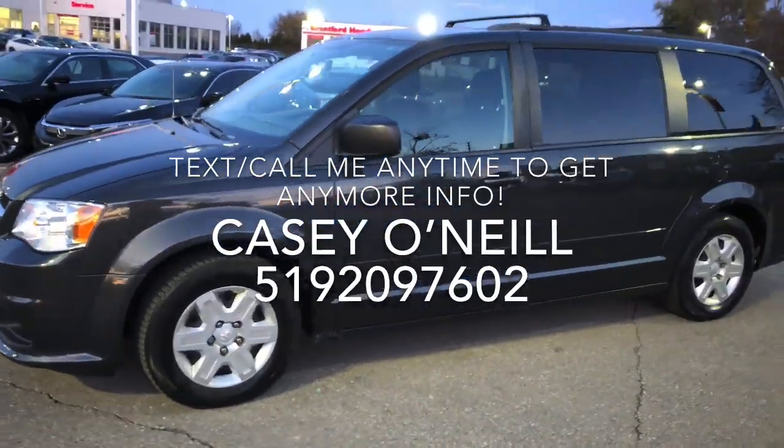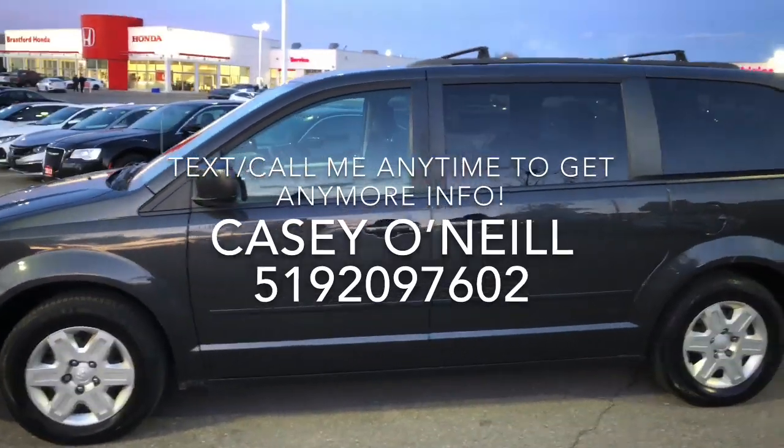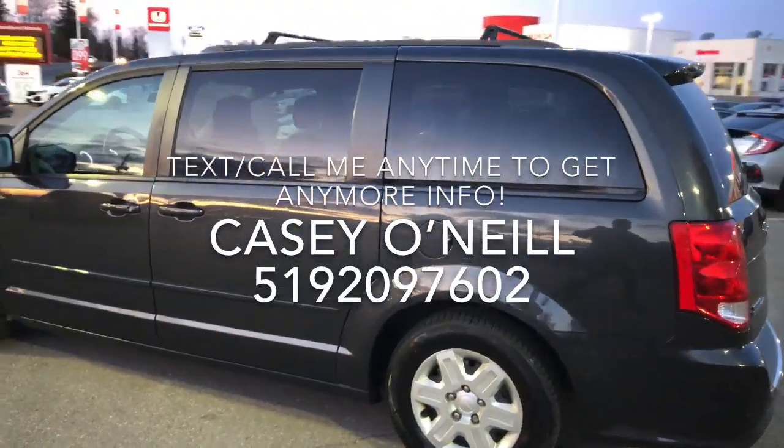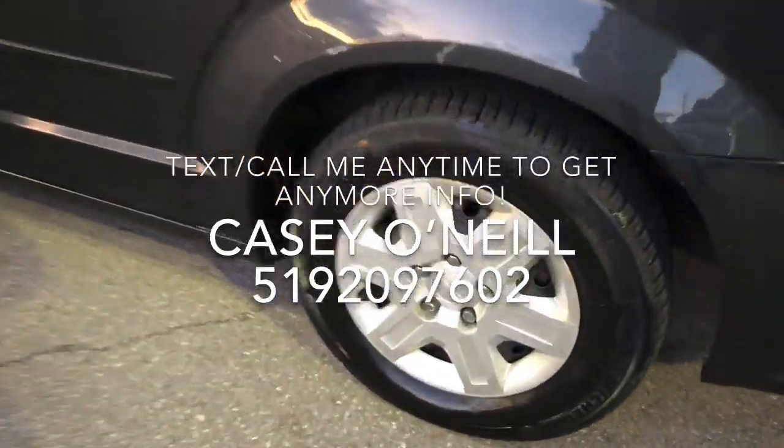On the outside, it's a nice dark color — looks like a dark gray. The driver side looks to be in pretty good condition, and the rims and tires look good as well.